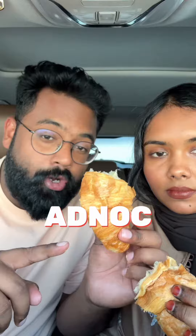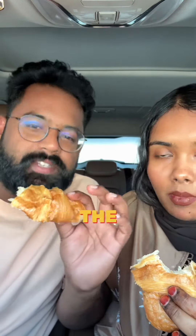This is the final one — the classic plain croissant. It's from Adnoc, it's flaky, just tender, smells great. Classic is always the best. It's very good — it's flaky, buttery, soft, and fresh. I would give this a nine out of ten. Nine point five for sure!